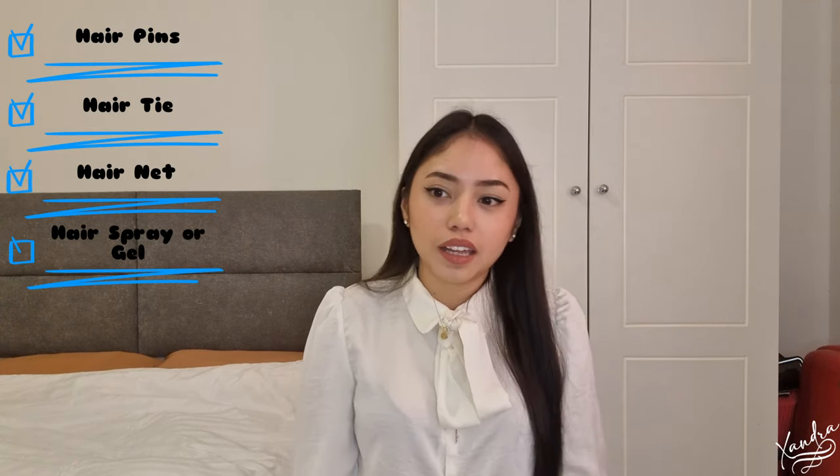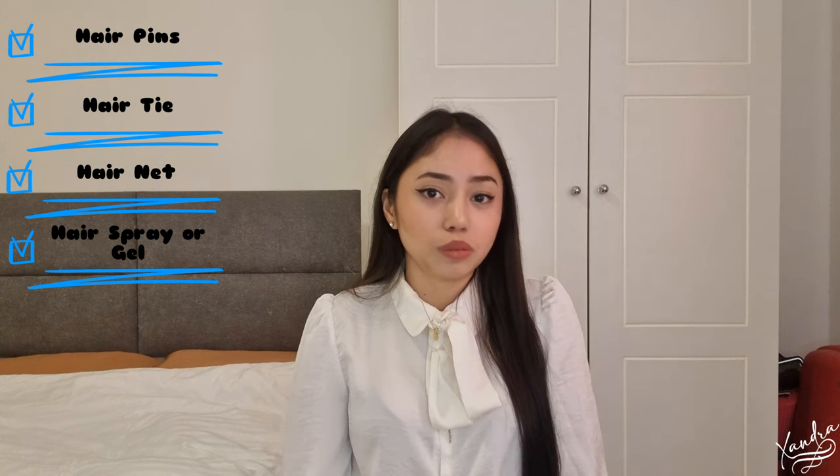Now let's talk about things needed for your hair. If you have long hair like me, we are required to do our hair buns, so you'll need hair pins, hair ties, a hair net, hair spray, and if you use gel, you can also bring that. If you have short hair — as long as your hair doesn't touch your shoulders — it's fine. You don't need to do anything as long as it's neat and not covering your face.